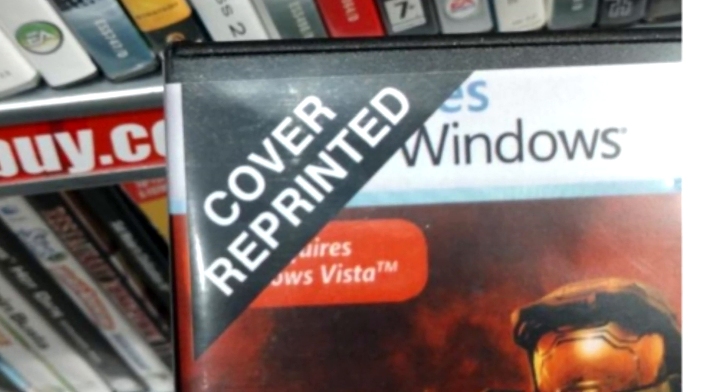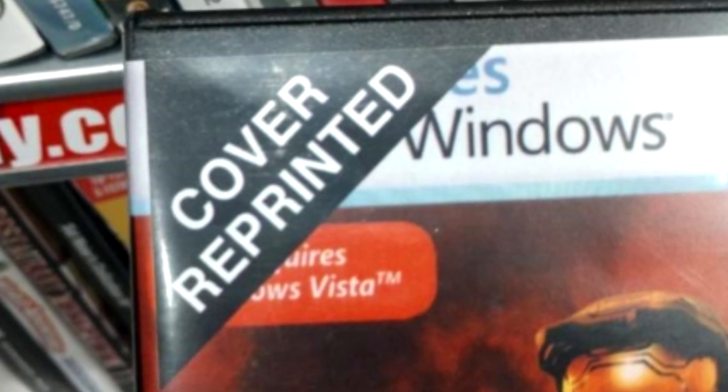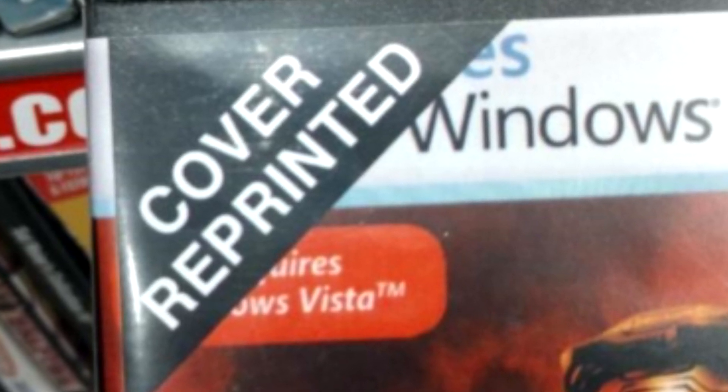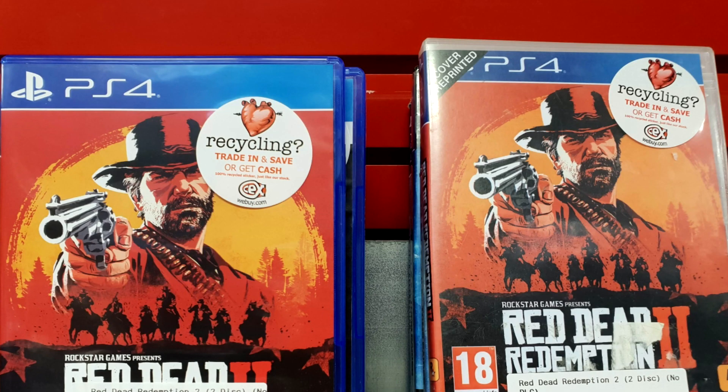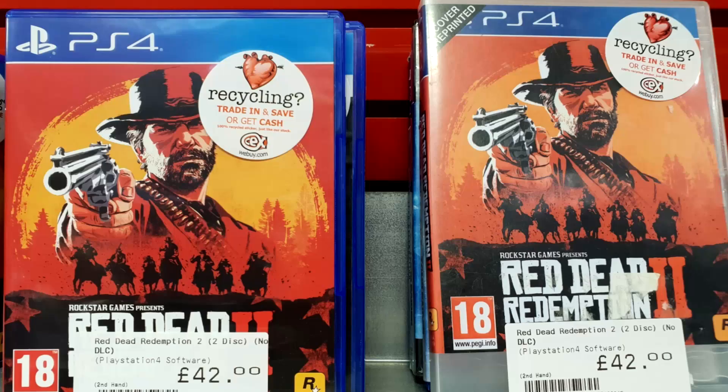I can't say this is definitely a global policy. All I can say is that this has changed in at least one store I've been in, and as I say you can see it clearly in these photos. I would still say be vigilant and be careful when buying video games from CEX — do check to make sure you're getting the original cover, and if you're not getting the original cover don't pay 42 quid for it, because it's simply not worth that money.